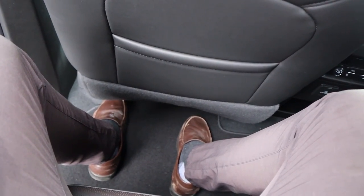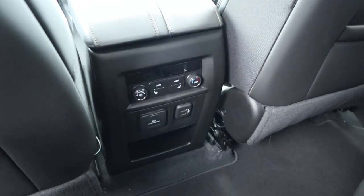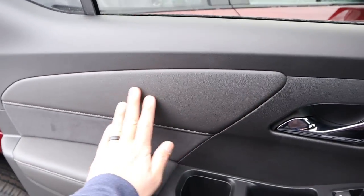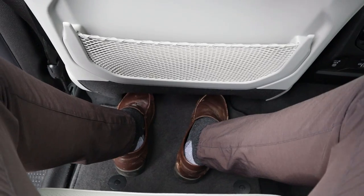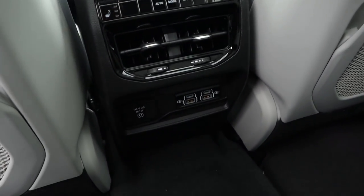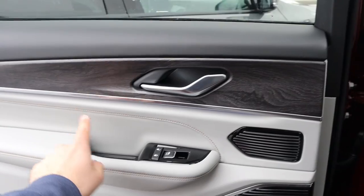In the second row of the Traverse, there's a storage pocket, heated seats, a dedicated climate zone with outlets, nice suede door panel inserts, solid headroom, and even a separate sunroof section. In the third row of the Traverse, there's enough room to fit, along with cup holders, a USB port, good headroom, and vents running along the top.